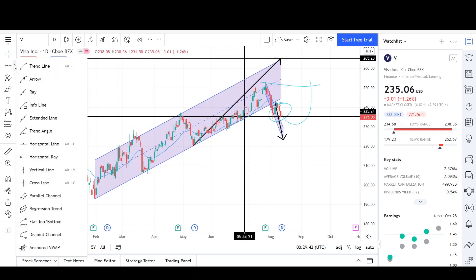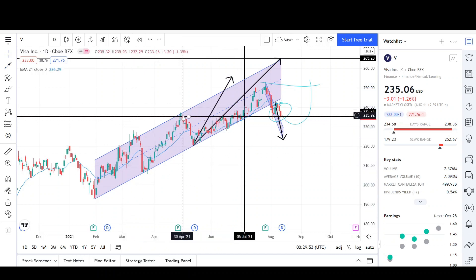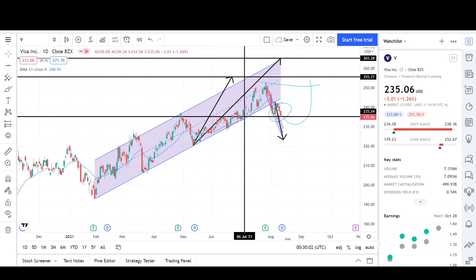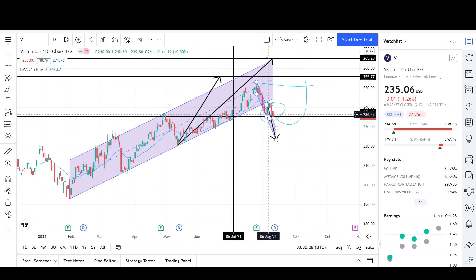Since we had one leg up, two legs up, and looks like three legs up — if I take the first leg, it's usually about the same size as the third leg. If I drag this up from right at the end of the correction of the second leg, it looks like we could most likely reach the 255 level. We'll have to wait till this short-term trend plays out. I don't know if that'll be a reversal right away to test the high or even get a new high. But if we do not find support at the 235 level, we'll probably drop down to the 223 level.